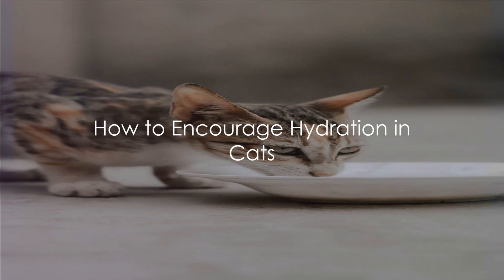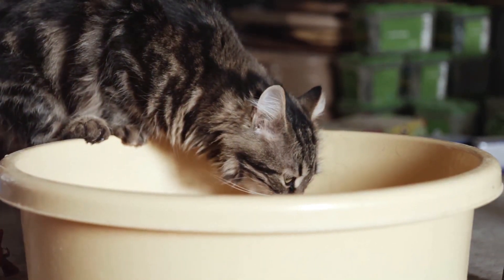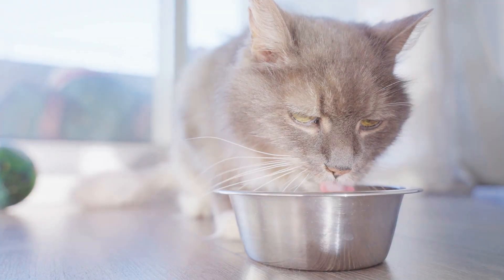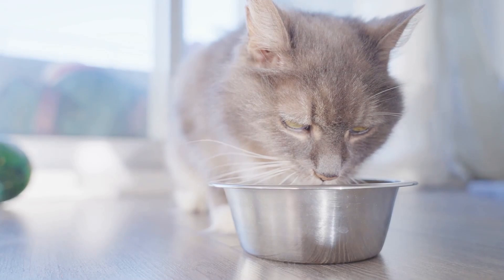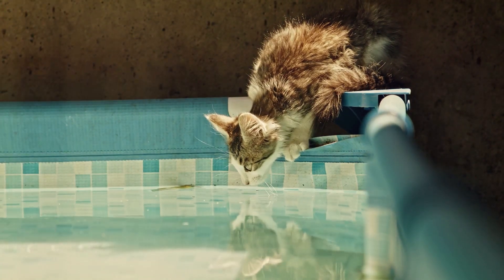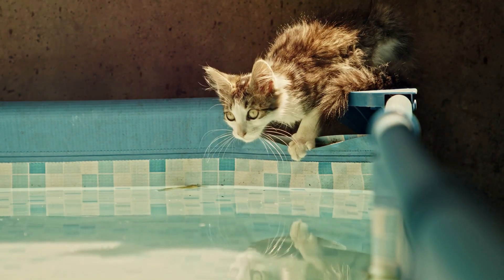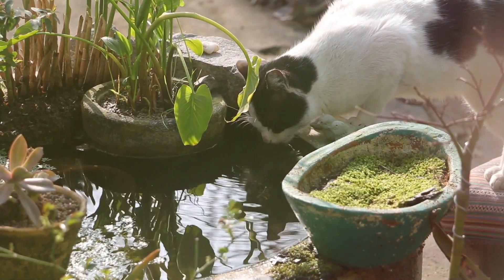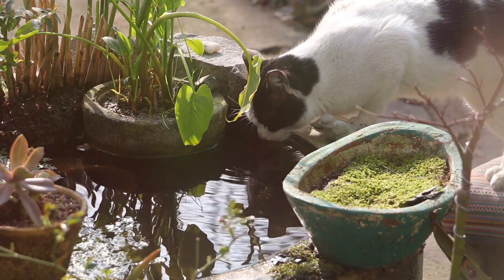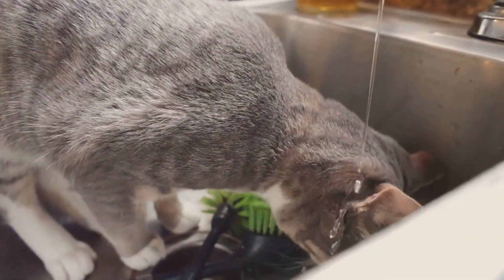How can you encourage your cat to drink more water? One of the simplest things you can do is ensure your cat always has access to fresh water — change their water bowl daily and keep it filled. If you have more than one cat, provide multiple water sources to prevent competition. Another great method is to use a cat water fountain. Cats are instinctively attracted to running water because in the wild, running water is often safer to drink than stagnant water, and a fountain mimics this natural phenomenon, enticing your cat to drink more.